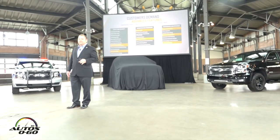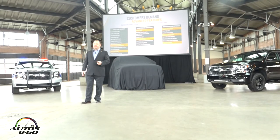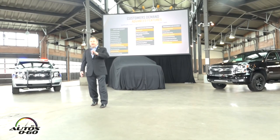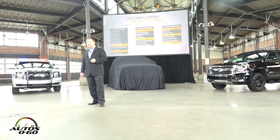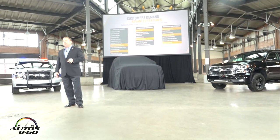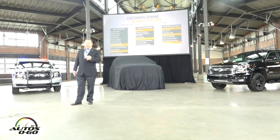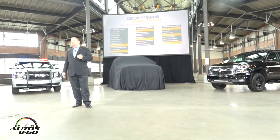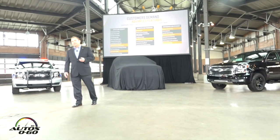Our customers also demand a high level of refinement and technology, and Chevrolet has been consistently delivering in the full-size space. A few highlights include adaptive cruise control with front automatic braking, teen driver technology, OnStar with 4G LTE Wi-Fi capability, as well as Android Auto and Apple CarPlay. Hands-free liftgate, magnetic ride control, and fuel-saving technologies have made Tahoe and Suburban the leaders in fuel efficiency in the full-size SUV space.